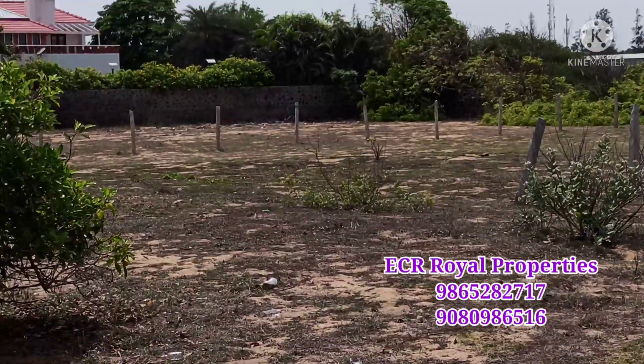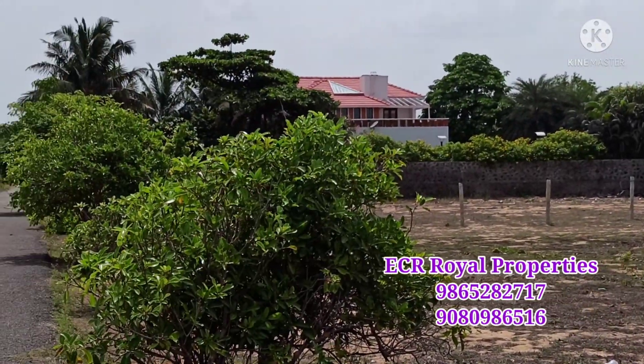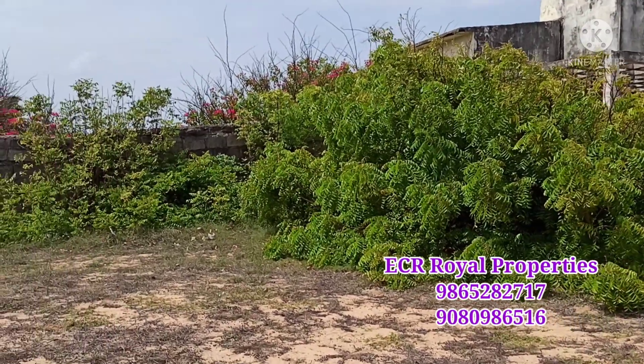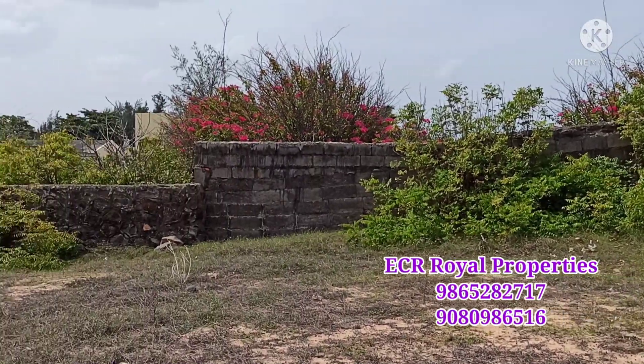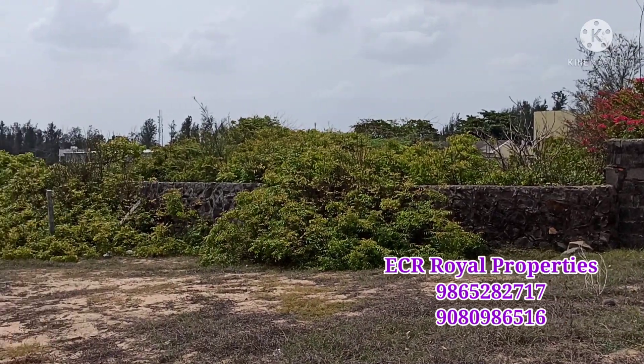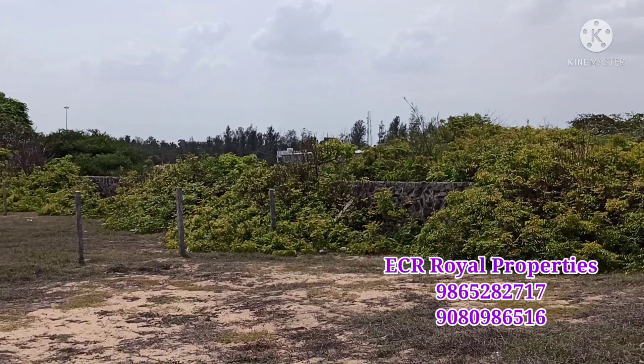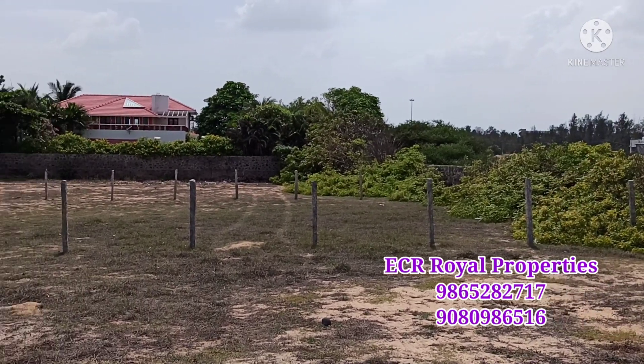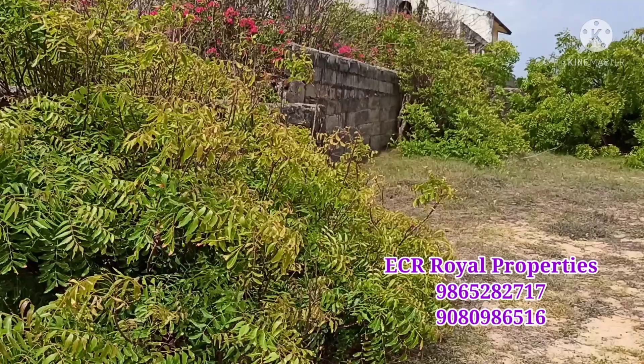This is a 4.5 grounds south facing property. This is 50 meters. This is a 100 meters property. This is a 4.5 grounds fence — this is a part of it.